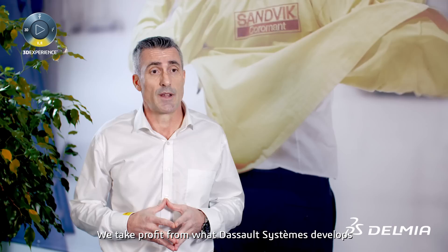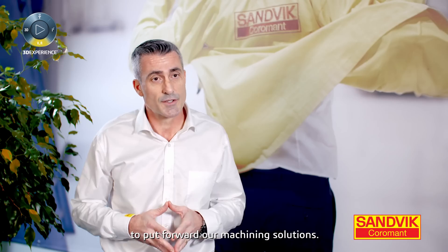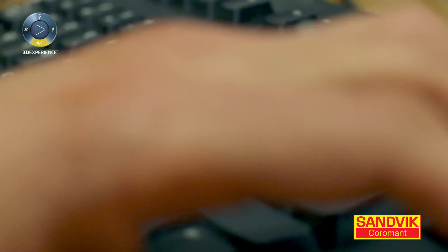We take profit of what the DASO system develops to put forward our machining solutions. Concentric technology is one option available in the Delmia machining solution, which helps us to provide optimized toolpaths to our customers.